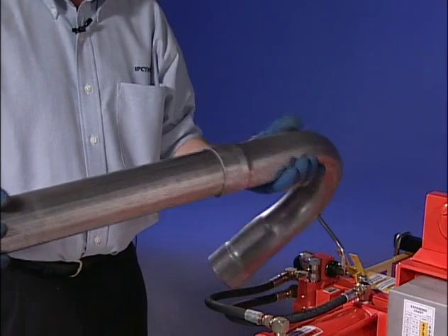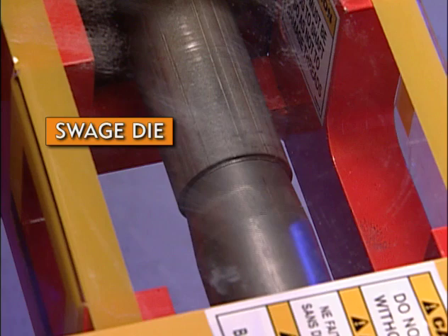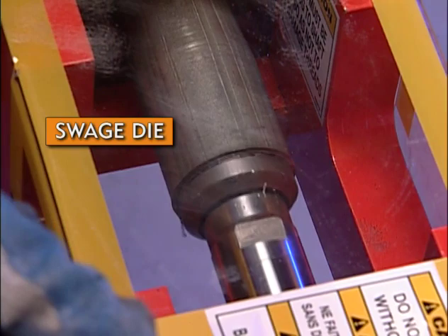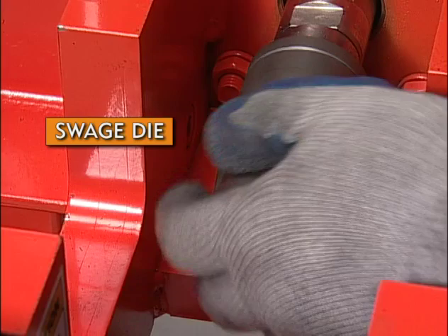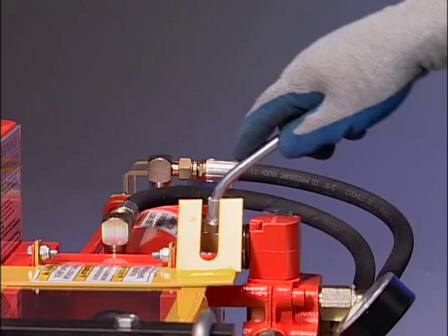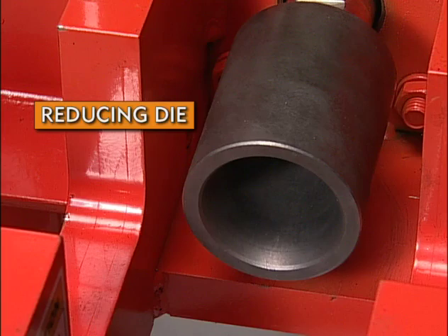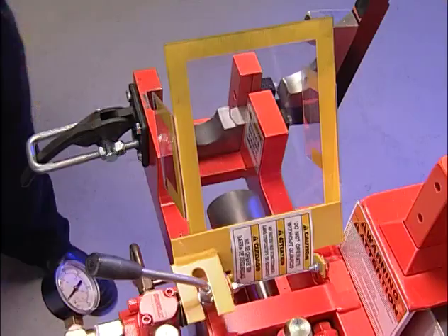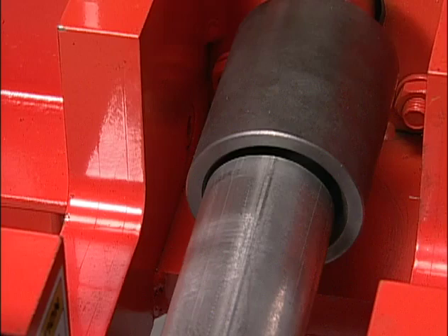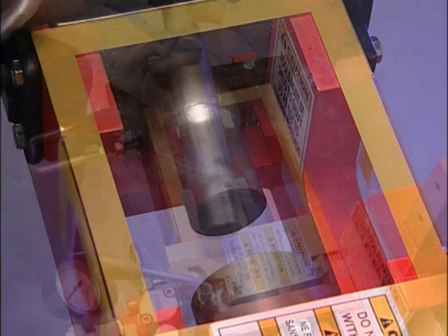We'll now move to the swedger side of our machine. The first application we'll perform is a deep or internal swedge. This operation will enlarge a tube to a specific deep inside diameter. Install the swedge die. Secure the pipe with the proper collets. Remember to always close the safety guard while operating the ram. Move the cylinder forward slowly until the tool enters the tubing. Continue to move the shaft forward until the tool reaches your desired depth. To create a reduction, which reduces the outside diameter of the pipe, we install the reducing die. Secure the tubing and move the cylinder forward slowly until the tool slides over the pipe. Continue to move the shaft until the reduction has been formed. Take care not to go too deep with this tool or it will crush the pipe.